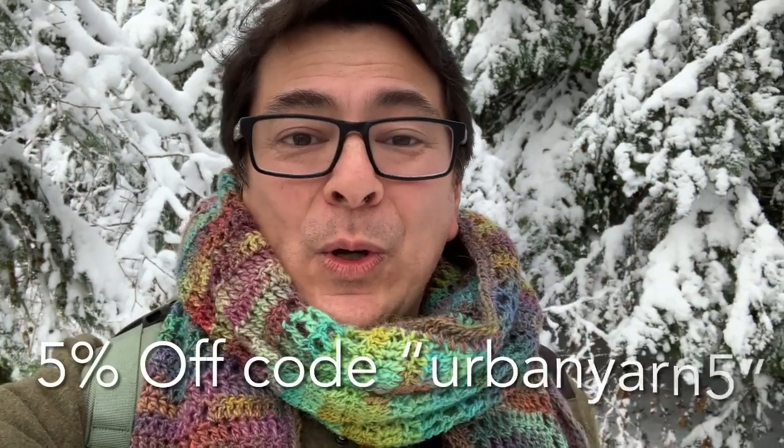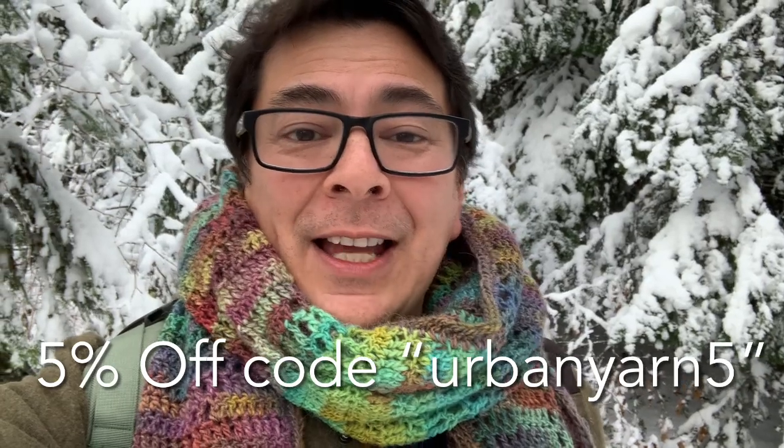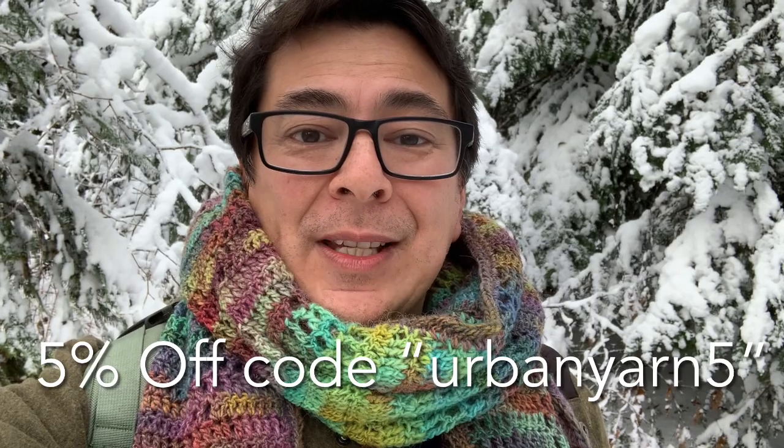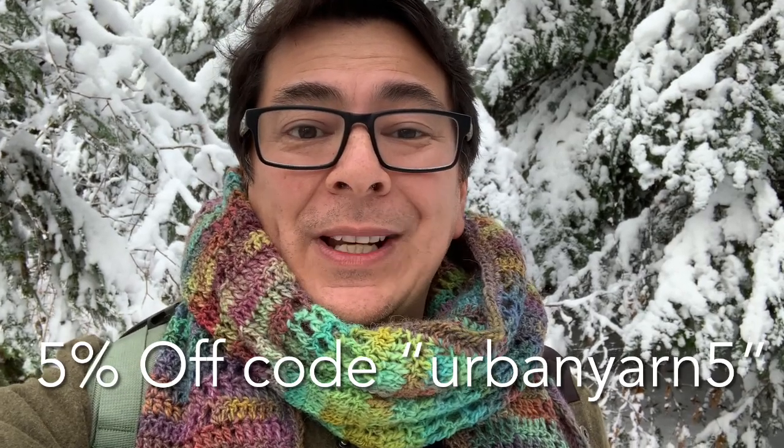From the fantastic folk over at Hobie, they have offered us a five percent discount if you use the code Urban Yarn 5. This is good from December the 1st up until December the 7th, 2022.